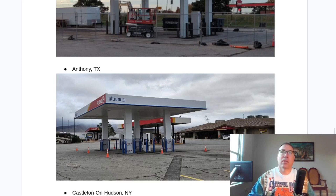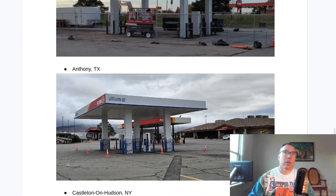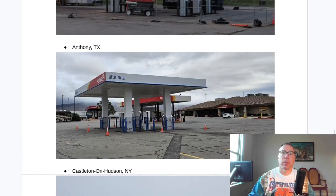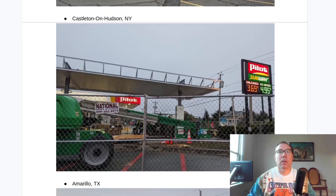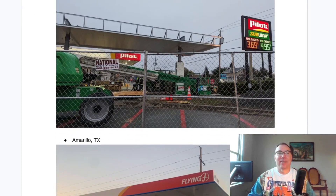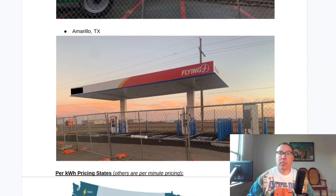Anthony, Texas — this one has been spotted under construction for a while. It's weird that these canopies are going up and no one shouts them out on PlugShare. This particular one in Anthony, Texas has been spotted under construction for a while and you can see it's getting close to completion. It's near El Paso, a little bit north. Steve from Plug and Play EV did some PlugShare recon and found a canopy location — that little piece of metal above the fence is eventually going to say the word 'Electric' on it. There's also one south of Albany, New York.